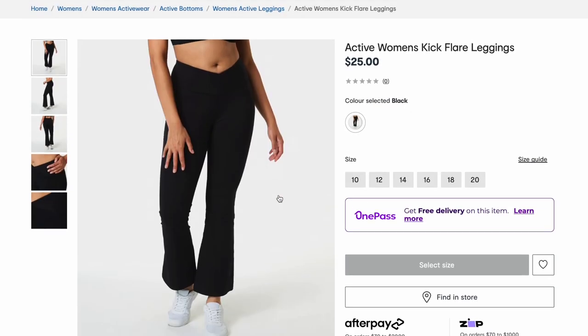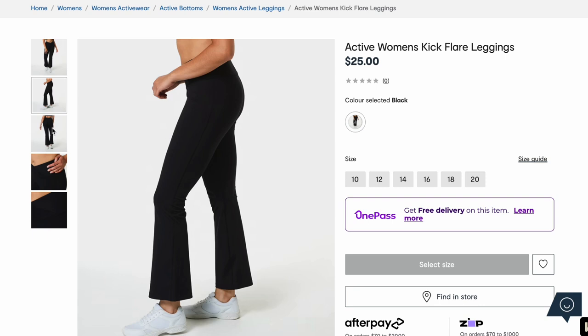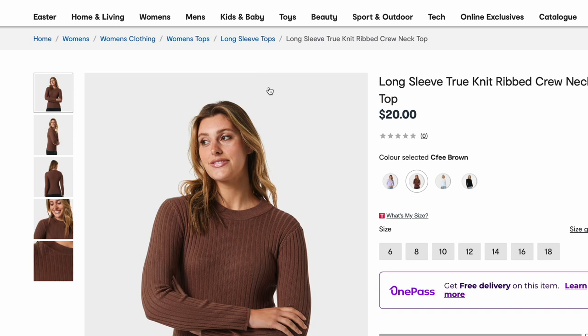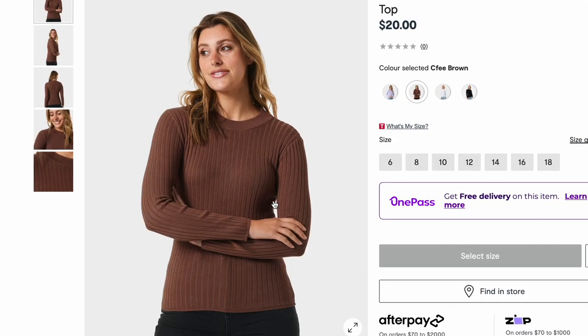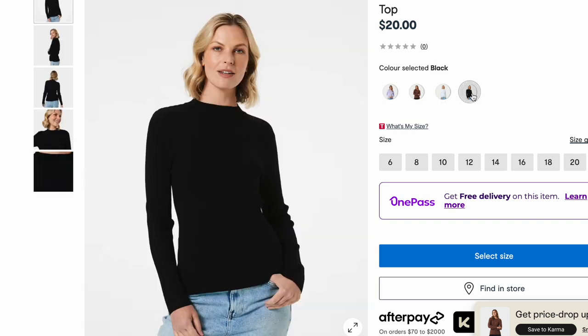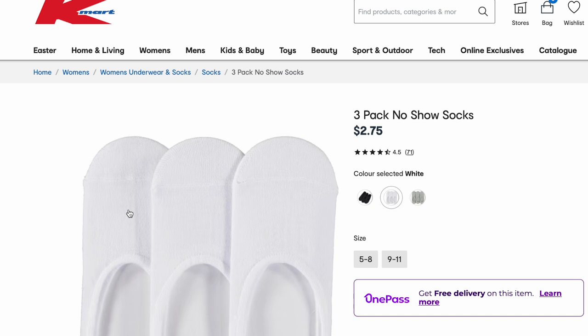Active women's kick flare leggings — yes, don't they look cute? Look at that waistband — it's a little bit hard to see because it's black but in this picture you can see that it goes down in that V. I like these basic long sleeve tops — again, the brown — beautiful. Just really nice for layering especially as it gets into the cooler months. I actually need to get some new no-show socks because my feet have grown a whole other size since becoming pregnant — like what the hell? Are they going to go back down?